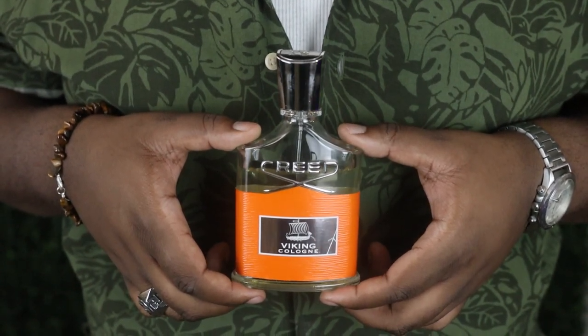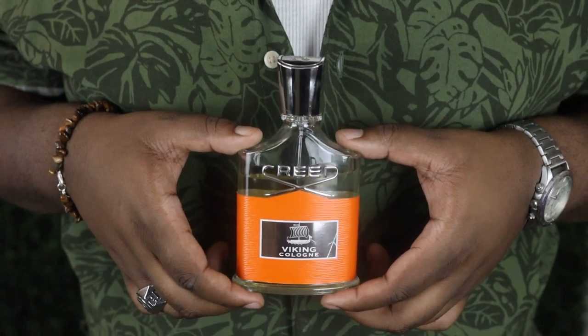Last but certainly not least — especially with this price point, like a bottle of this is $300 to $400 depending on where you get it — is Viking by Creed. I almost don't want to spray this, but I'm telling you, this is one that's going to throw you through a loop. In my opinion, it is my favorite one out of the entire bunch. When I say this is a very citrusy cologne, this is a very, very citrusy cologne — you're going to smell the mandarin orange hard in this, and it also has strong notes of lemon. But at the same time it hits you with pink pepper, bergamot, and sage, giving you a very fresh and spicy sort of aesthetic.